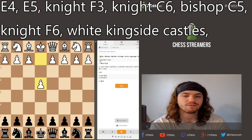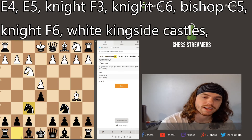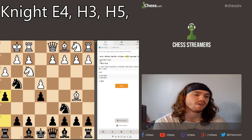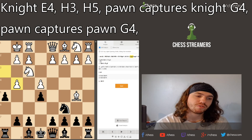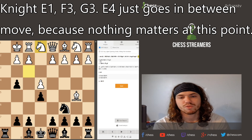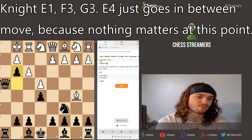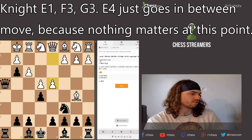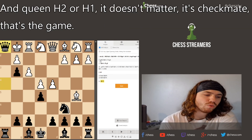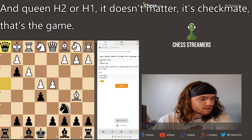Let's go through it from the very beginning: e4, e5, Nf3, Nc6, Bb5, Nf6, white castles kingside, Ng4, h3, h5, pawn captures on g4, pawn captures on g4, Ne1, Qh4, f3, g3 — and d4 just as an in-between move since nothing matters at this point — and then queen to h2 or h1, checkmate. That's the game.